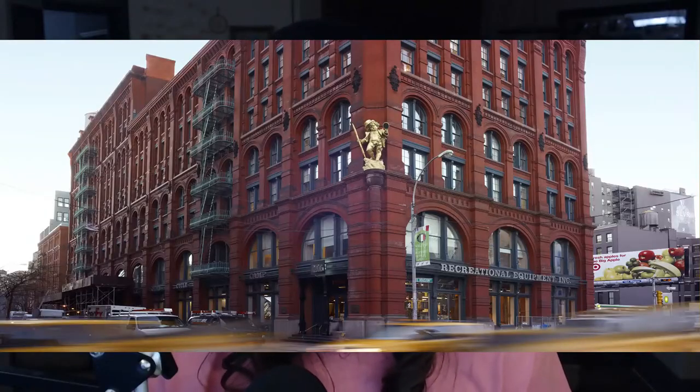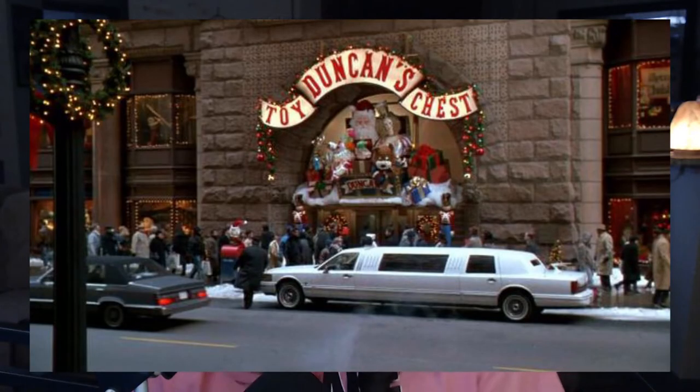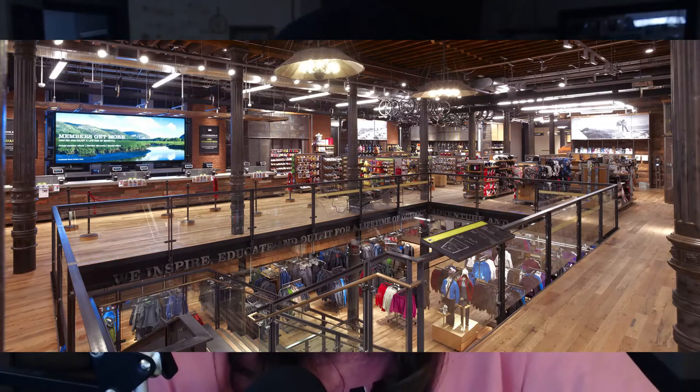REI is a pretty great outdoors store that really caters to the designer outdoorsy crowd. They tell their customers things like 'embrace the outdoors' and then go build their stores in downtown buildings that look like they could be Duncan's toy store from Home Alone — with huge flat screens everywhere. Every one of their stores is designed like a New York City loft, and nothing says 'get away from the city and go see the outdoors' like making all your stores look like a New York City loft.